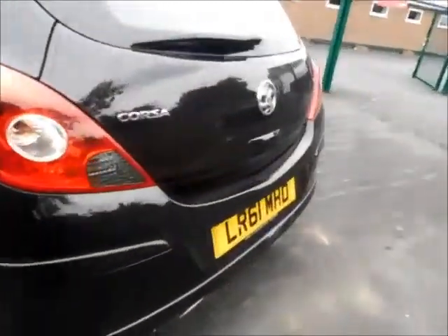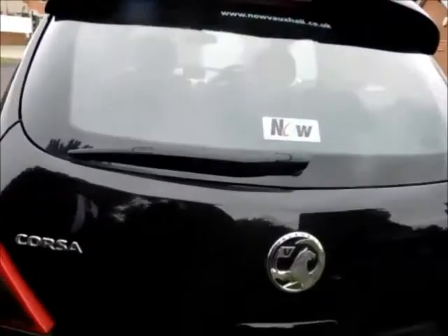Going to the rear of the vehicle, it comes with a lovely rear wash wiper along with a high brake light and a rear spoiler.